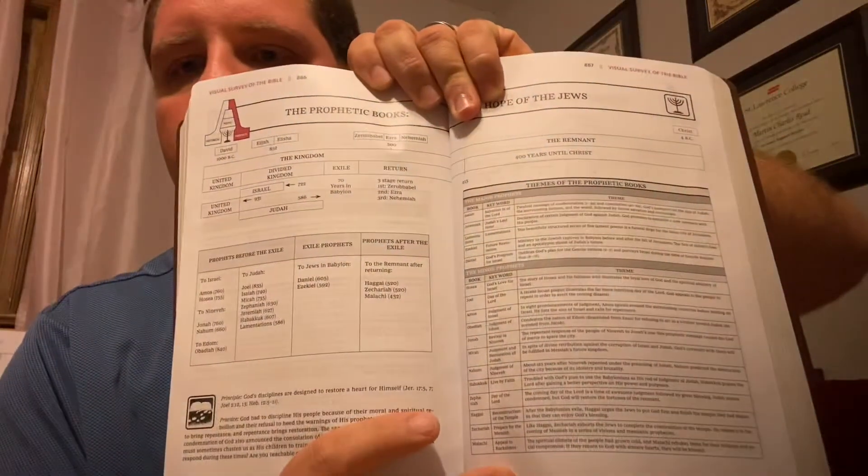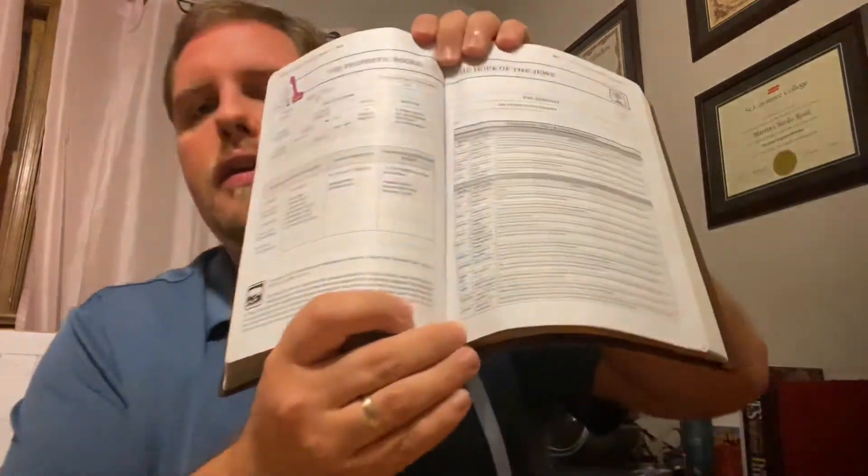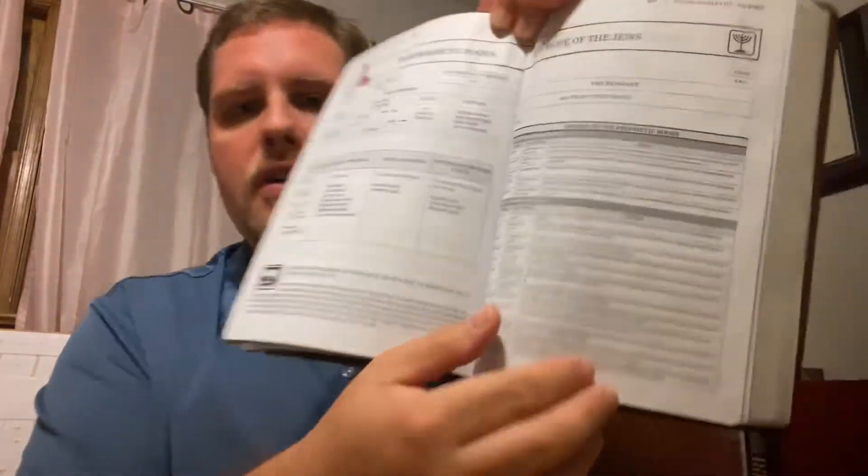The Prophetic Books. We've got the Major Prophets — Isaiah, Jeremiah, Lamentations, Ezekiel, and Daniel — and the Minor Prophets — Hosea, Joel, Amos, Obadiah, Jonah, Micah, Nahum, Habakkuk, Zephaniah, Haggai, Zechariah, and Malachi — along with the themes of each one of those books.